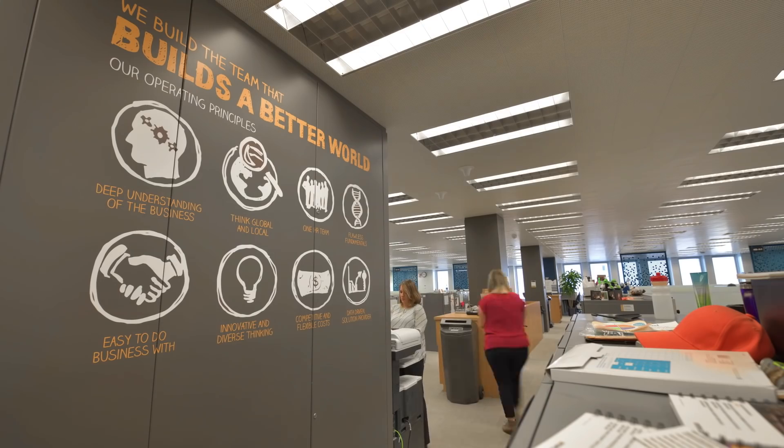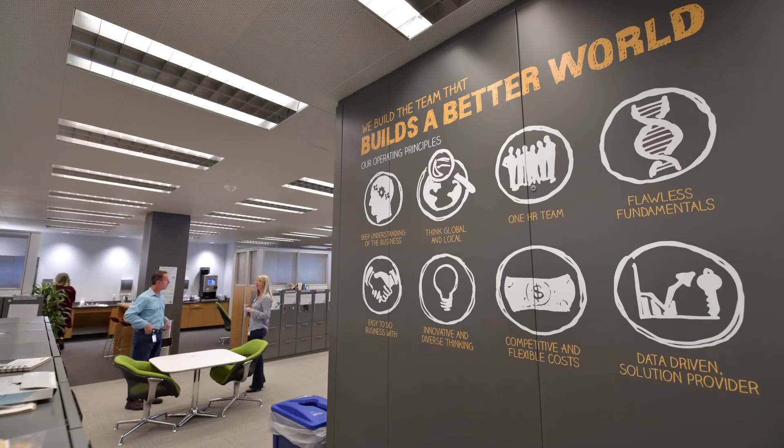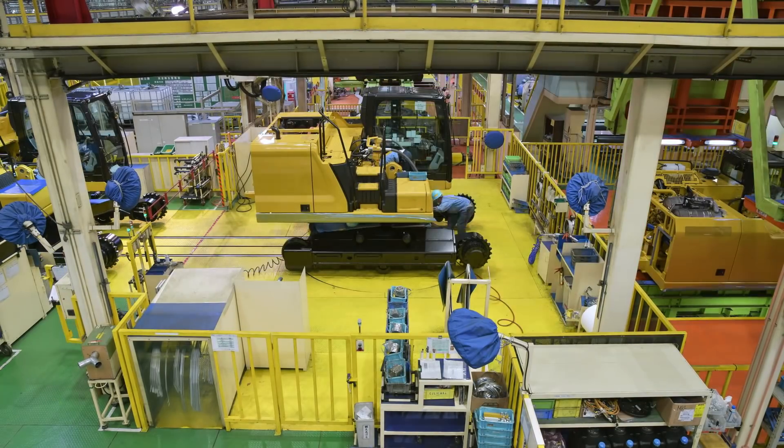The thing about today's world is the speed. No matter life or work, the speed has been significantly accelerated.